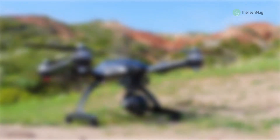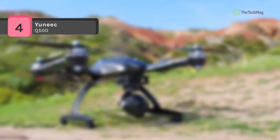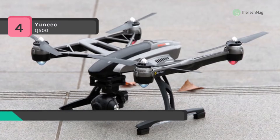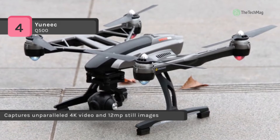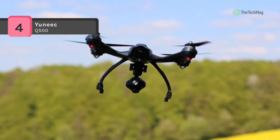The unique Q500 captures 1080p 120 frames per second slow motion video with a full complement of manual camera settings for total creative control. Perfect ground shots are also available with the included handheld steady grip. It uses the CG-03, which is an innovative combination of a 3-axis gimbal camera and digital video downlink.